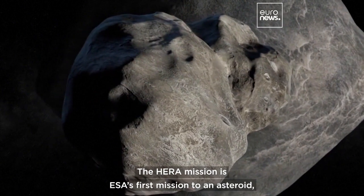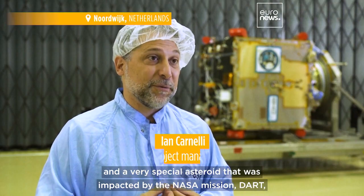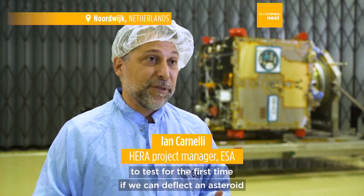The Hera mission is a first mission to an asteroid, and a very special asteroid that was impacted by the NASA mission DART to test for the first time if we can deflect an asteroid and protect Earth from asteroids.